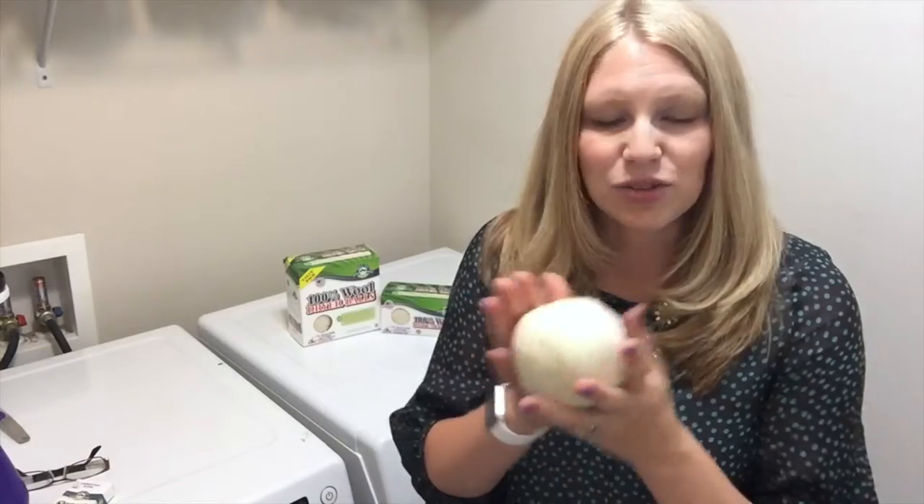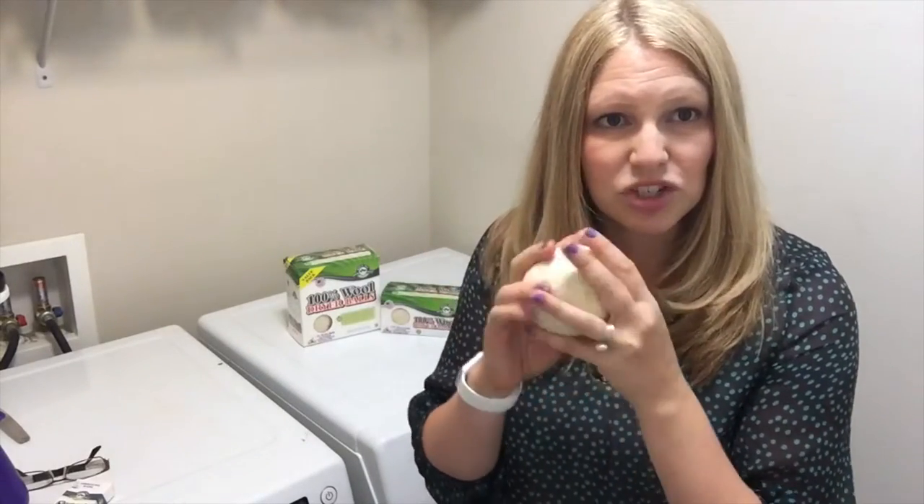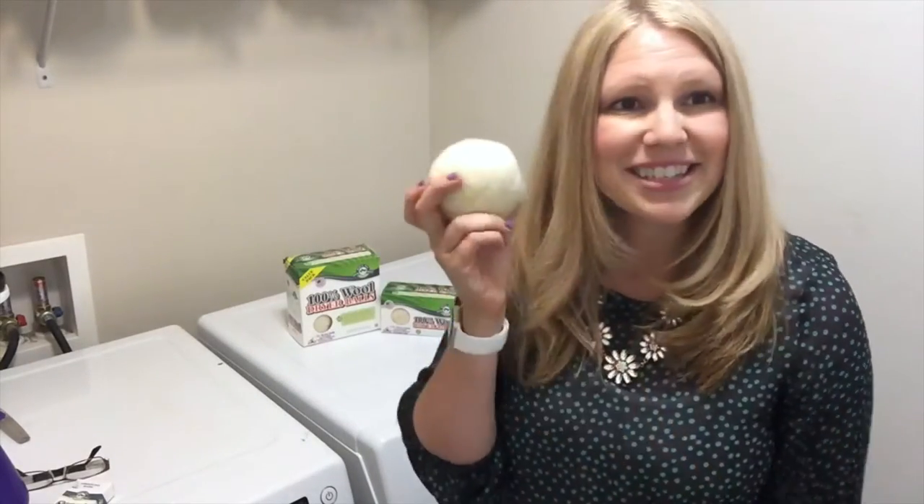They also gently soften your clothes by rubbing against them, and they're amazing little balls of wool.